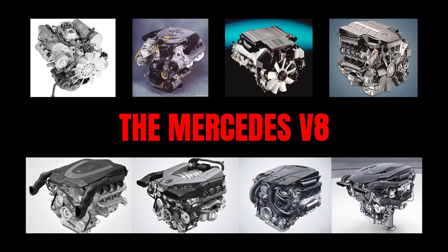Mercedes-Benz is the non-American automaker most closely associated with petrol V8 engines. Today I go over the evolution of eight Mercedes V8s over seven generations in terms of their construction, performance, reliability, and applications. In the end, I will rank them into three tiers.